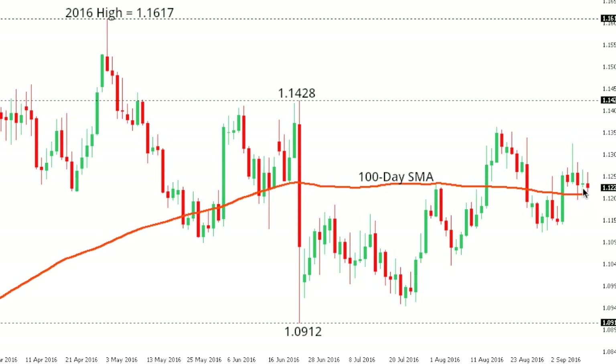Euro dollar: nothing really going on with the euro right now as it continues to consolidate recent price action. Overall the pressure does remain on the downside while the market holds below that recent high at 1.1367, which favors an eventual drop potentially back towards medium-term support at 1.0912. At this point, any rallies are classified as corrective while we hold below that 1.1367 high.